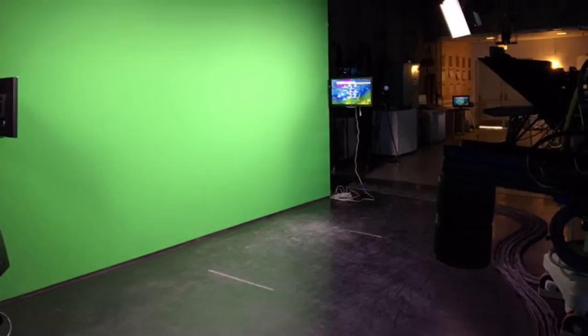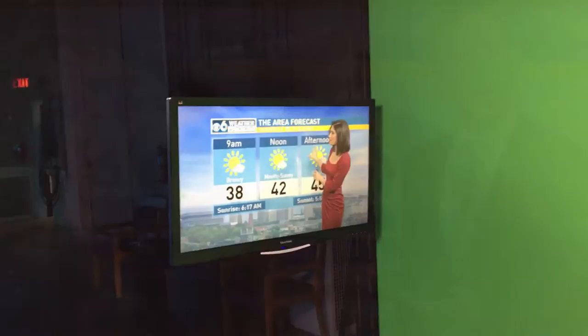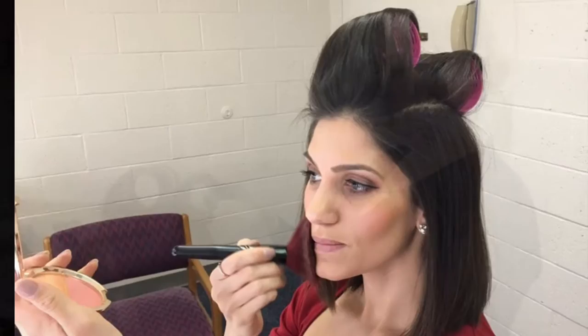Hey everybody, I'm meteorologist Alyssa Caraprice, explaining to you how we actually tell the weather to you on the news. We are not reading off of anything. Instead, when we look at the camera, we get to see exactly what you see — we see ourselves right in front of our maps. But when we turn to our side, we're actually standing in front of a green wall. We cannot wear the color green because of this — green will make us disappear. That's the coolest trick, isn't it?